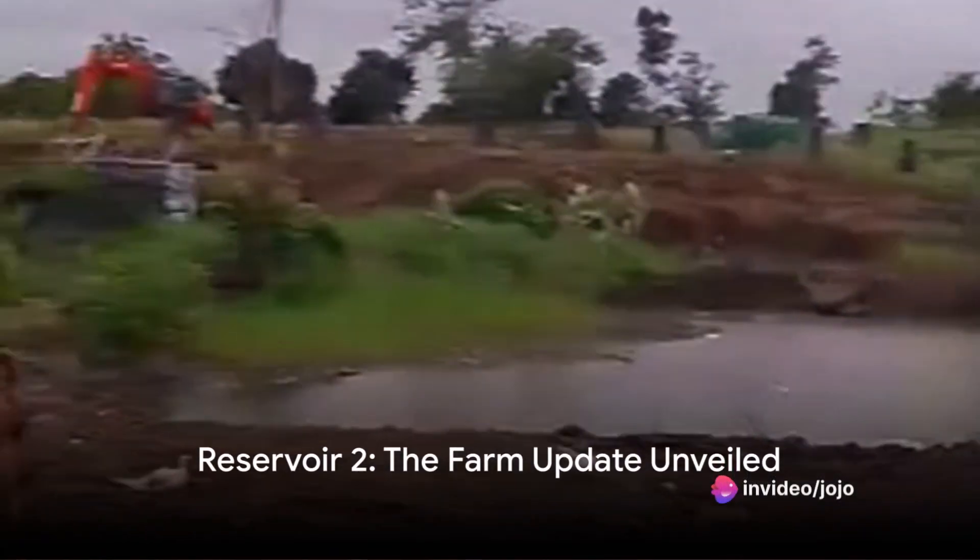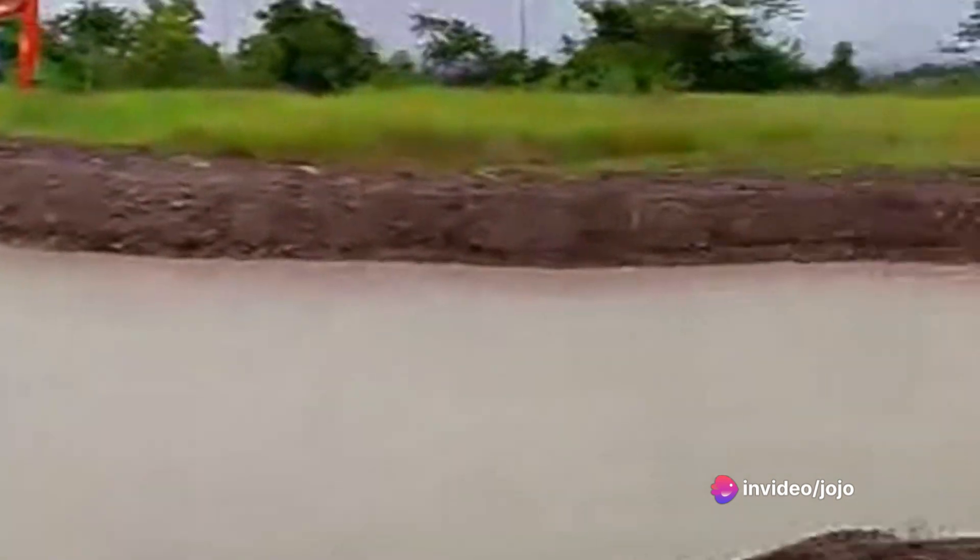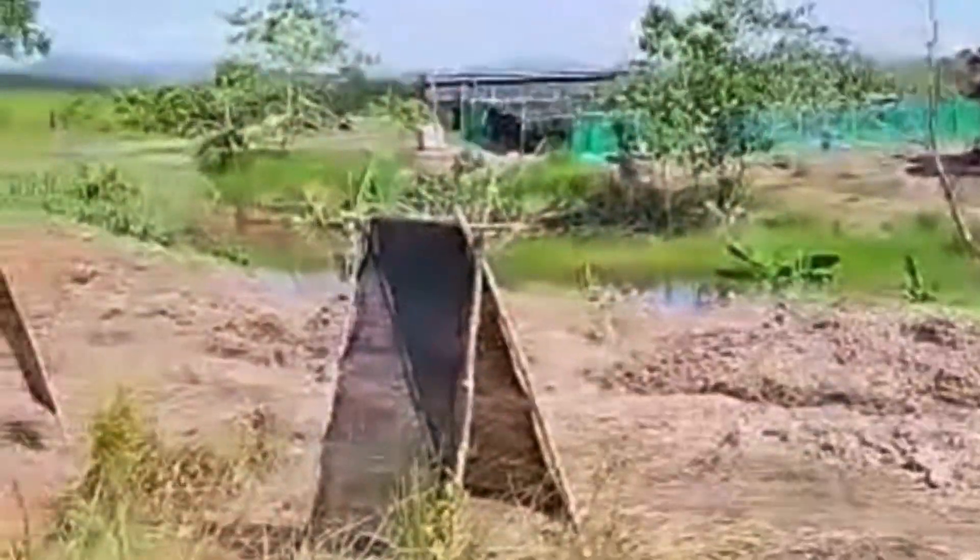Welcome aboard, seekers of the rural charm. Today, we dive into the heart of our farm's latest update, Reservoir 2. This isn't just a rainwater collection system. It's a lifeline for our fields, a testament to our commitment to sustainable farming.